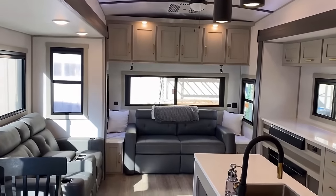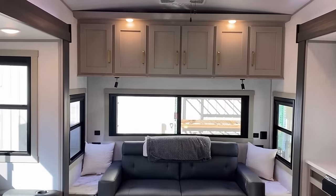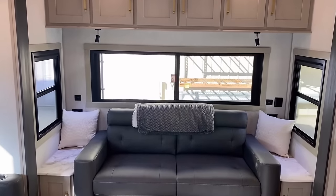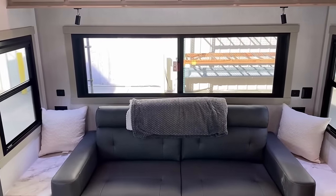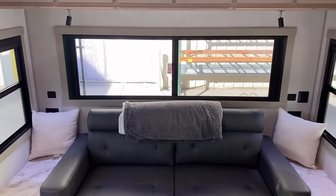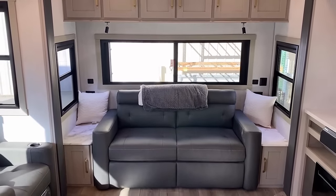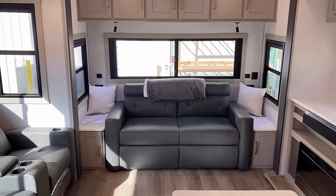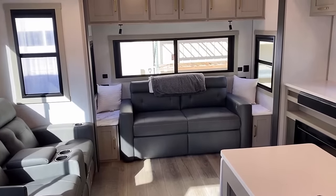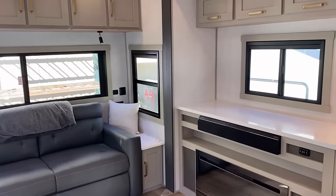A couple other details before we start opening everything up and checking out all the storage: these overhead cabinets open sideways instead of trying to flip up and down, since they don't have overhead struts — I think that was a smart decision. On both sides of that sofa, you do have household and USB plugs. Their location is great because if you have somebody sleeping on this rear fold-out hide-a-bed, this could even be a CPAP-friendly rear sofa, or you might have room to set a laptop down and charge.